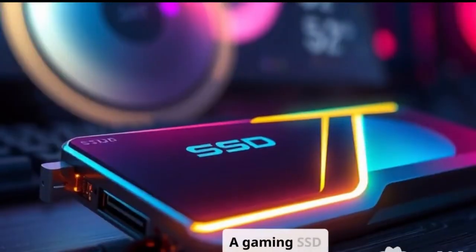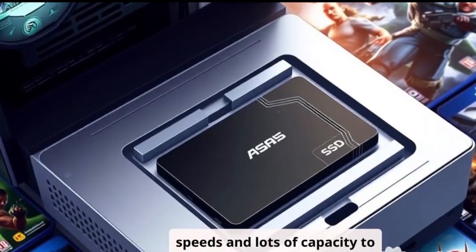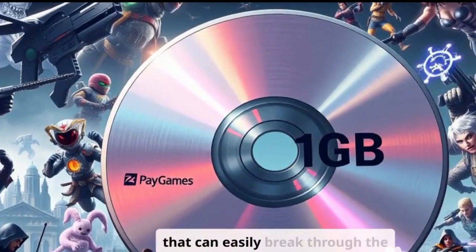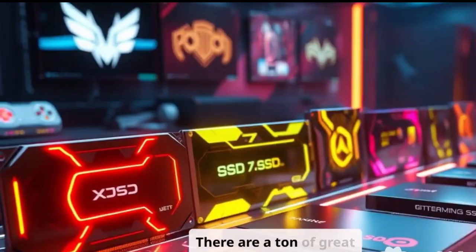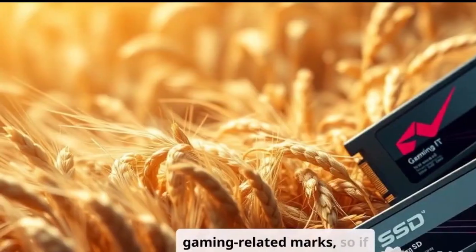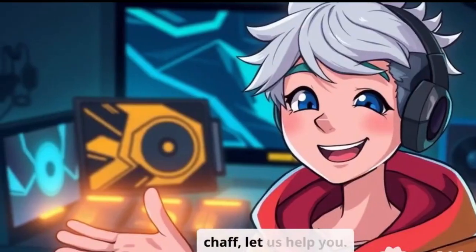What's up guys? Charles here. A gaming SSD should offer blazing fast speeds and lots of capacity to store modern AAA games that can easily break through the 100 gigabyte mark. There are a ton of great SSDs that check all the gaming-related marks, so if you're having trouble separating the SSD wheat from the chaff, let us help you.